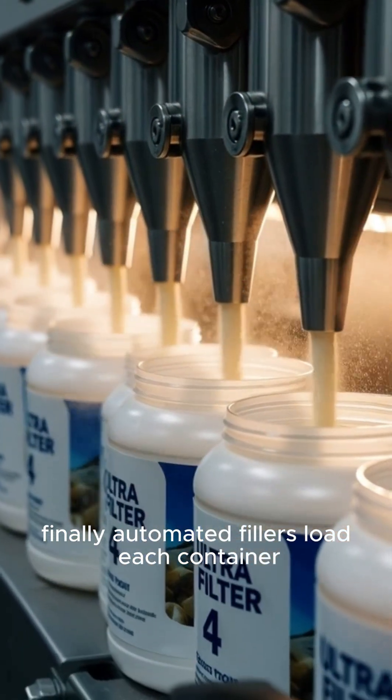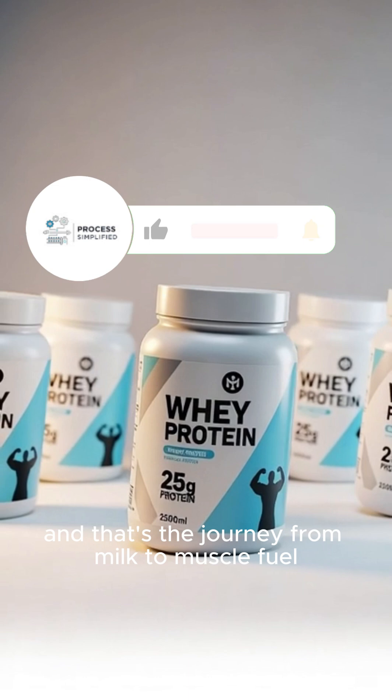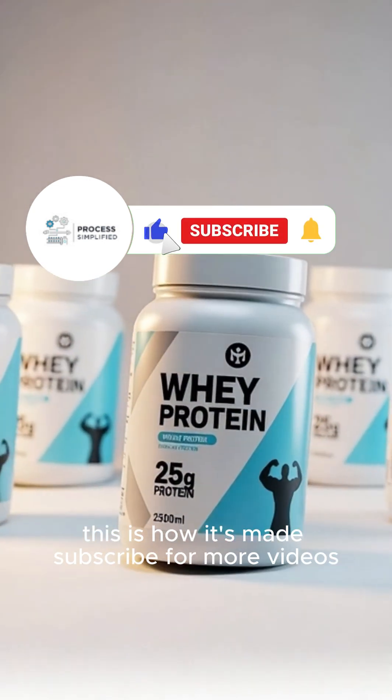Finally, automated fillers load each container with exact precision. And that's the journey from milk to muscle fuel. This is how it's made.